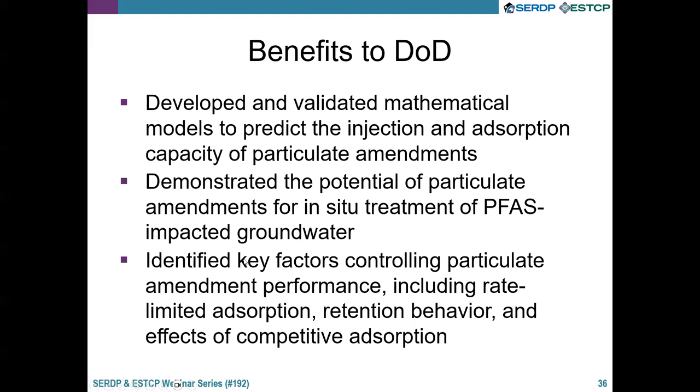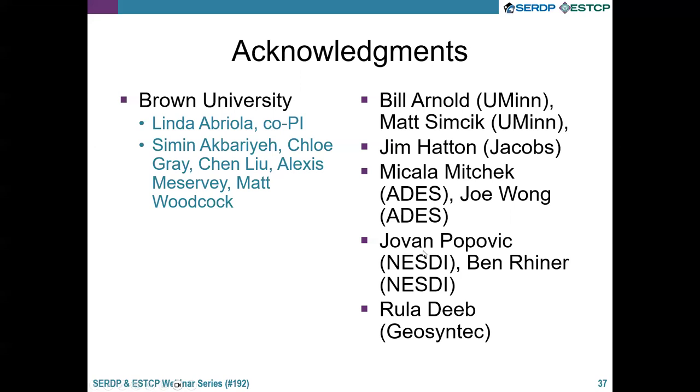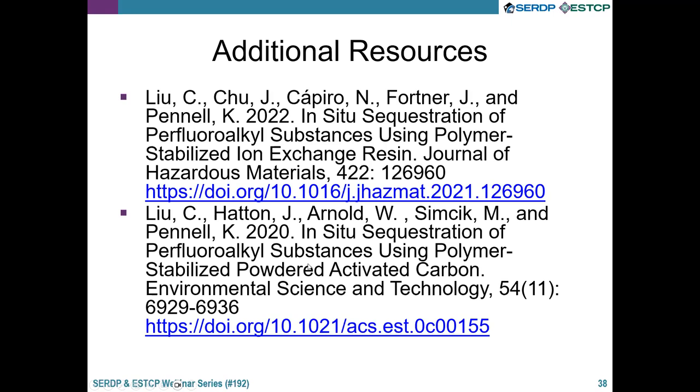Quick acknowledgements: Linda Abriola does the modeling at Brown, along with a number of postdocs and graduate students. Collaborators include researchers at other universities, Jim Hatton at Jacobs, Mikayla and Joe who provided activated carbons, NSD for field work, and Rula for project support. We have two publications — one on the ion exchange resin and one on the powder activated carbon. If you're interested, you can download these or reach out to me directly. With that, I'll stop and take questions.